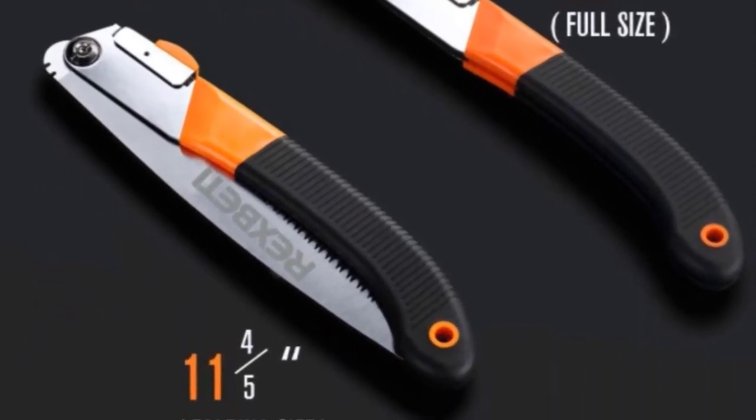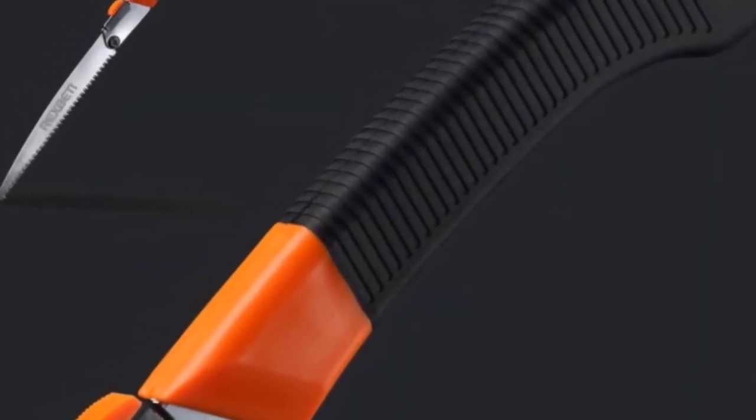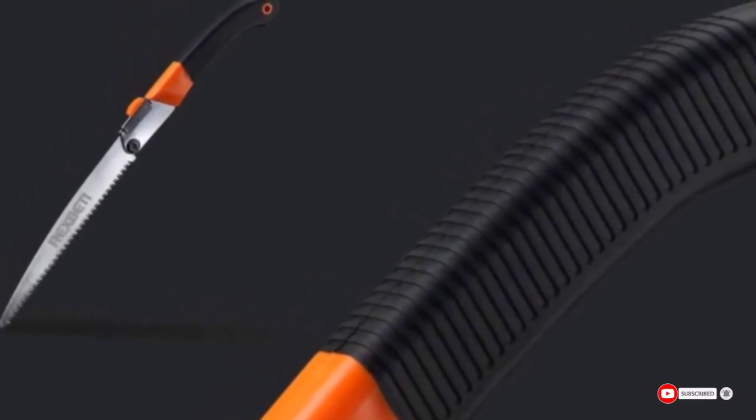Be aware that there are limitations to the overall blade design, which is typical of folding saws. During deep cuts and while working with green wood, it tends to bind. Of course, this is easily overlooked, but it is still something worth knowing before buying.